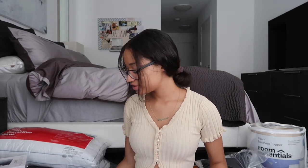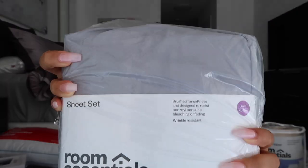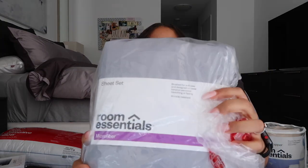Next, of course for the bed you need sheets, so I have two sets so when I'm washing one I can put on the other. I have these gray sheets — they were only eight dollars from Target, which is amazing. The set comes with a flat sheet, fitted sheet, and a pillowcase. Then I got another set in this light pink color that matches the duvet cover. I'm keeping the plastic on everything so it doesn't get dirty before I get there.